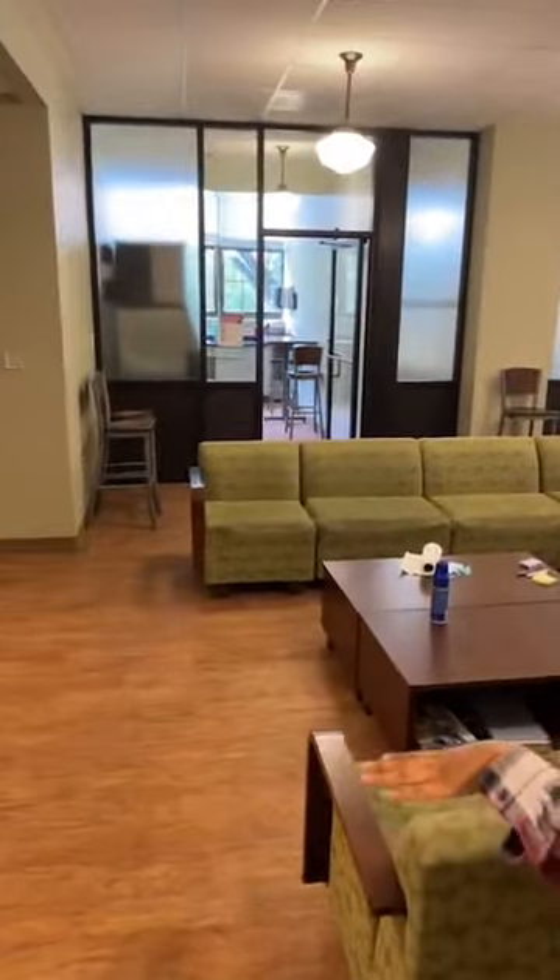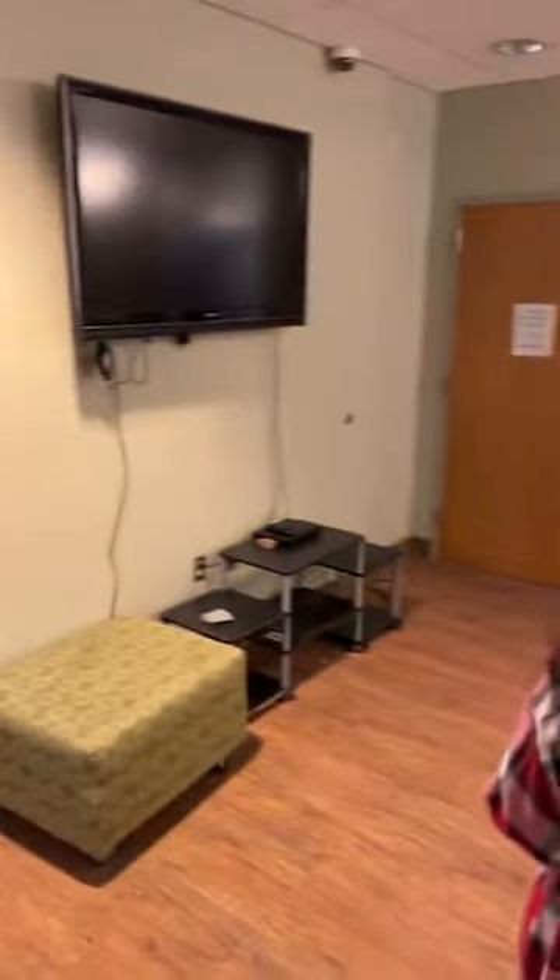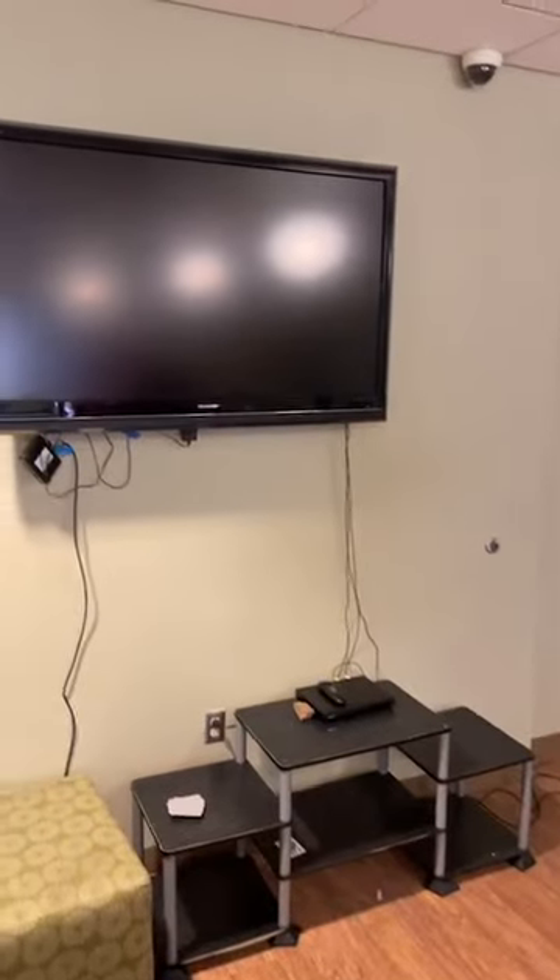Right here we have the common space — it's kind of like a little living room area. We have a TV so you can watch movies, watch the football team — go hogs, woo pig! You could also watch basketball or play some video games. With some dorms we have gaming consoles you can check out. I don't know if that's true for Gregson, but hopefully it is.